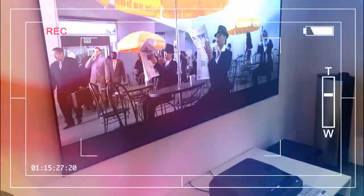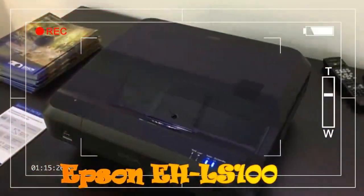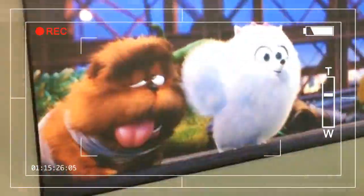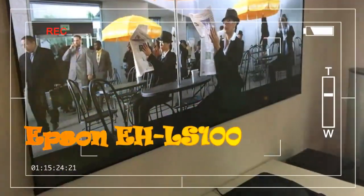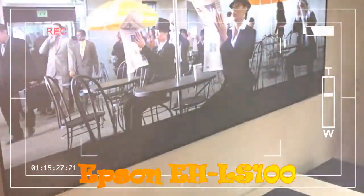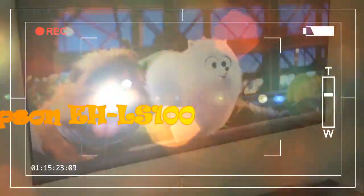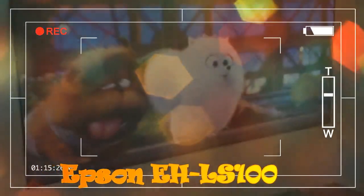Not that it makes a particularly awesome first impression. Its design is more functional than glamorous, with a dull matte grey finish and sculpting that can politely be called random. It looks much more like something you'd find in a classroom or boardroom than a living room — such is usually the way with ultra-short throw projectors, though. Even the mega-bucks Sony VZ1000ES is no oil painting.